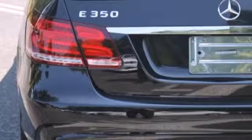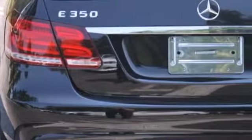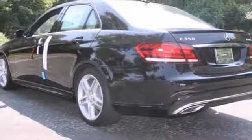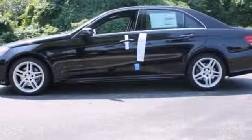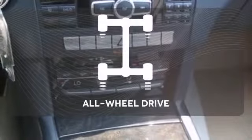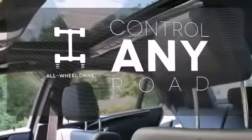Inside, it includes climate control, driver memory settings, a garage door transmitter, multiple airbags, and an auto tilt-away steering wheel. Warm off the chills with the heated seats. All-wheel drive allows you to master any road, any time.